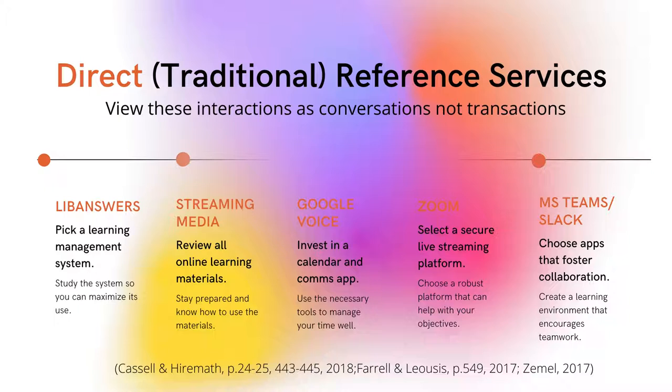Slack, Google Chat, and Microsoft Teams make it easy to direct message and video or audio conference with library users for a live reference interview. This platform serves as a virtual walk-in during reference hours. Some chat services also allow for multiple language options, such as Spanish, Vietnamese, and Chinese.